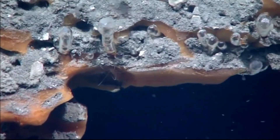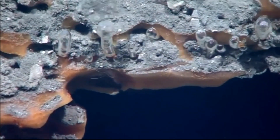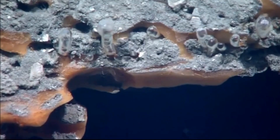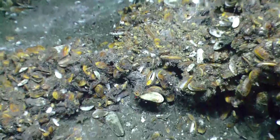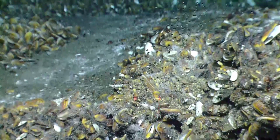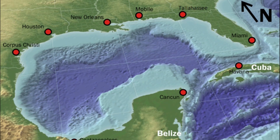The methane ice is composed of frozen water containing pockets of gas molecules, mostly methane, but also some hydrogen sulfide. The methane ice is usually buried deep in marine sediment, but it can be found exposed in areas like the Gulf of Mexico.